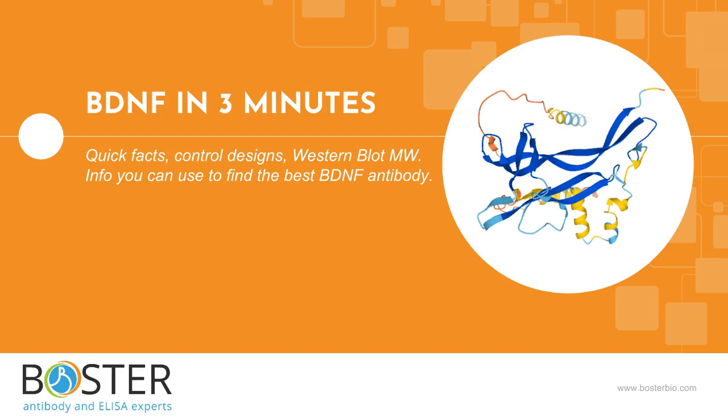Does your next experiment involve BDNF? This video is for scientists who want to run Western blot, IHC, flow, or other immunoassays against BDNF.